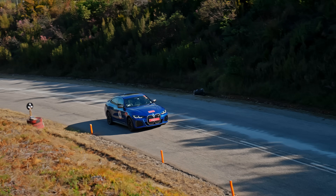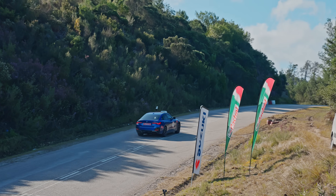Coming up soon is our film on me racing this car at the Knysna Hill Climb. I can't wait to share that with you. But in the meantime, tell us what you think of this i4 M50, and maybe subscribe to the channel so you don't miss the upcoming videos.